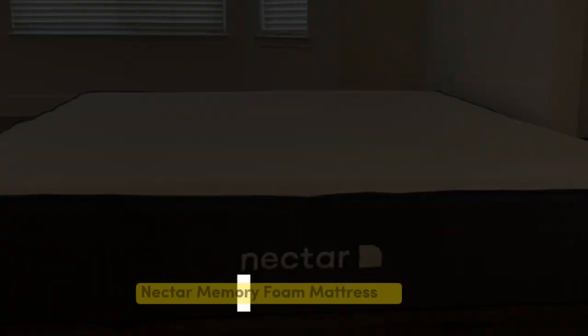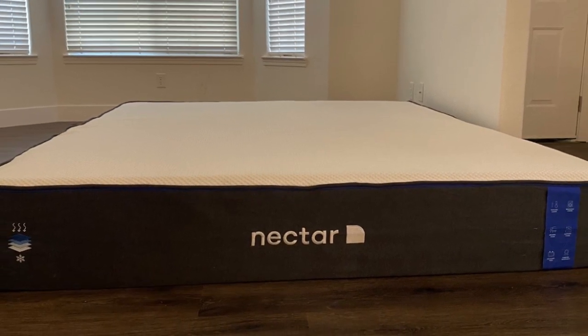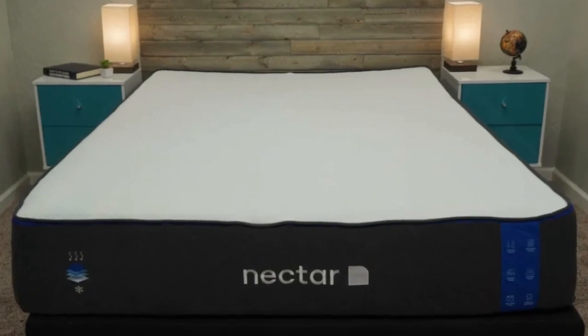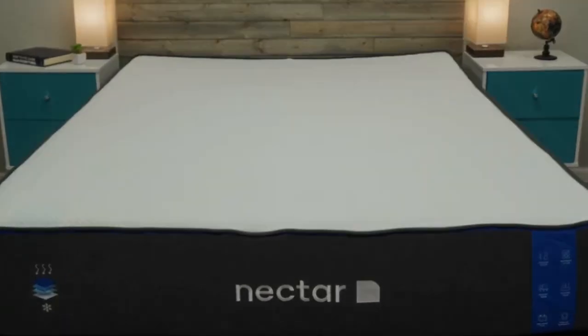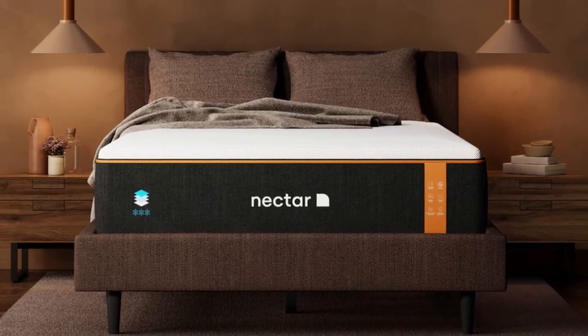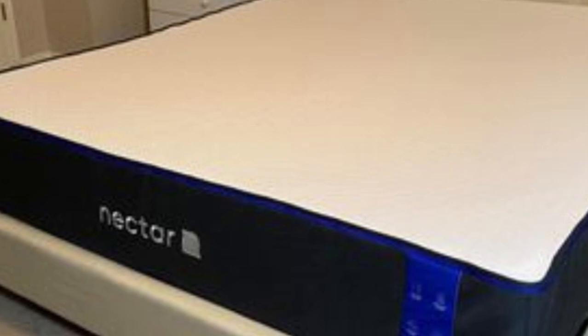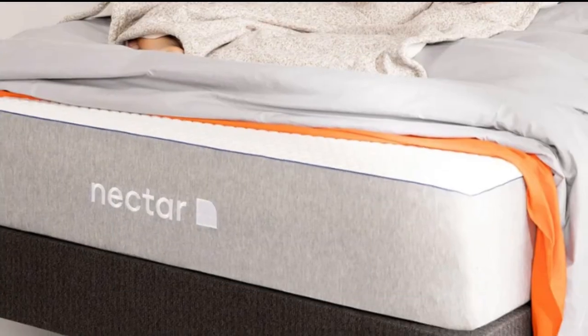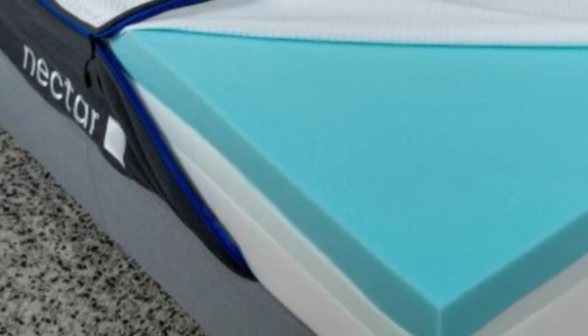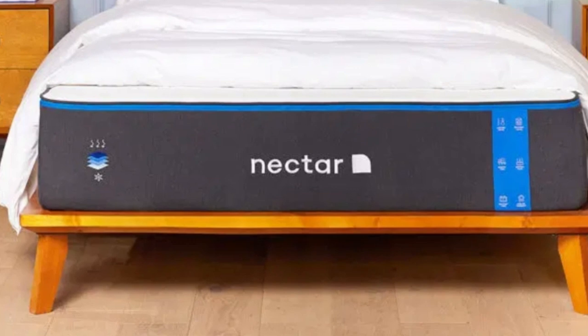Number 1. Who it's best for: value seekers, people who want an extended full-year sleep trial, and shoppers who want a memory foam mattress for their rental. Highlights: competitively priced, ample comfort system to relieve pressure points, and a Tencel poly-blend cover that helps keep the surface cool and dry. For people looking for a mattress for their rental property that is well-built but available at an accessible price point, the Nectar fits the bill.